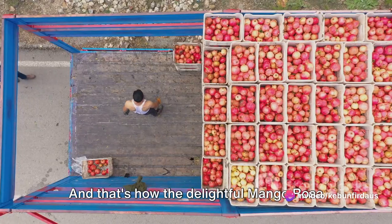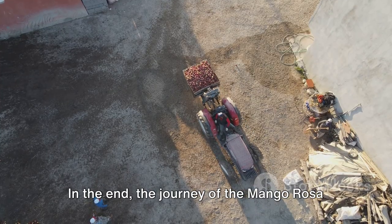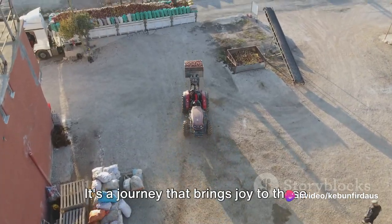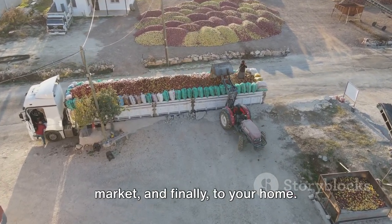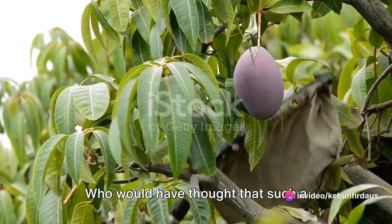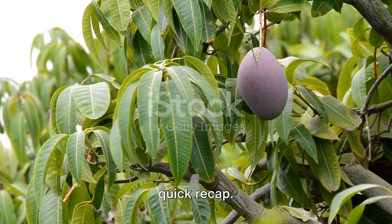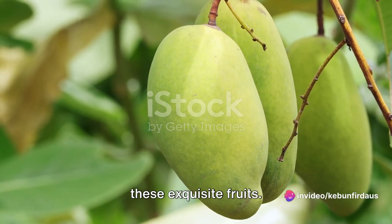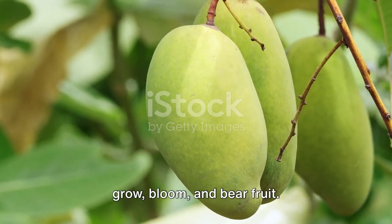And that's how the delightful mango rosa travels from a garden to your basket. The journey of the mango rosa is a testament to the beauty of nature and the diligence of those who cultivate it — a journey that brings joy from the garden to the market, and finally to your home. In recap: we started in the lush mango rosa garden, where nature works its magic to produce these exquisite fruits. With a blend of sunshine, rain, and tender loving care, the mango rosa trees grow, bloom, and bear fruit.